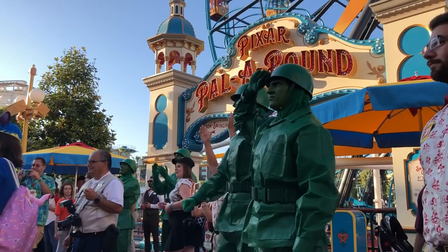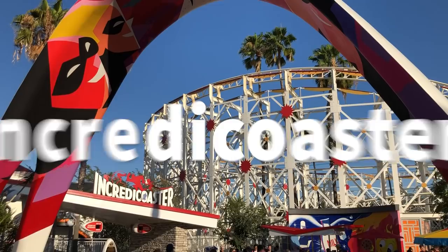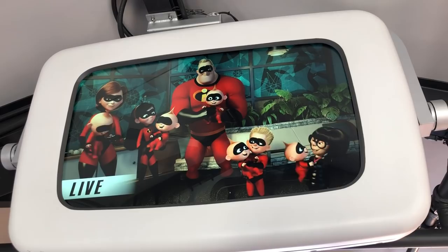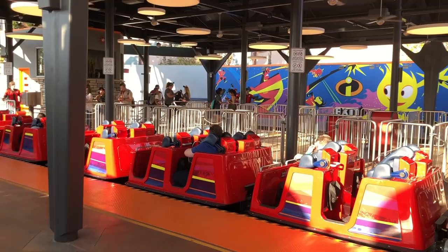First up we're going to talk about rides, and of course we have to hit the Incredicoaster first. The Incredicoaster used to be California Screamin'. They haven't changed the ride track at all — it's essentially the same ride but it's completely Incredibles themed at this point, focused a little bit more on Incredibles 2. You've got the Jack Jack backstory along the whole coaster and of course the major focus on cookies.